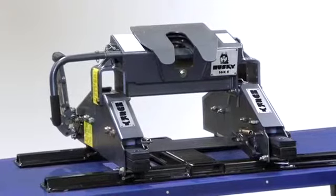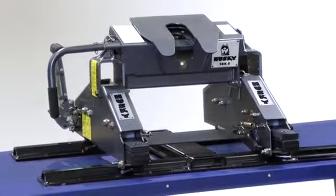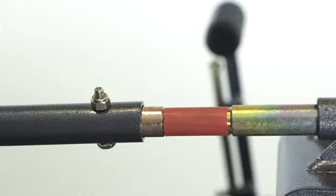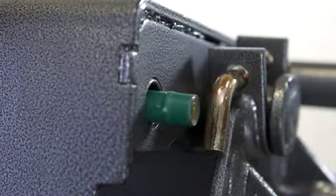Clearly marked wide color rings let you see at a glance if the latch is open or closed. Red indicates that the 16KS jaw is in the open position. Green indicates that the kingpin is engaged.